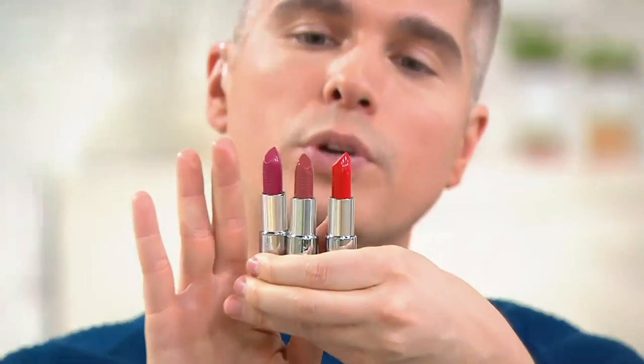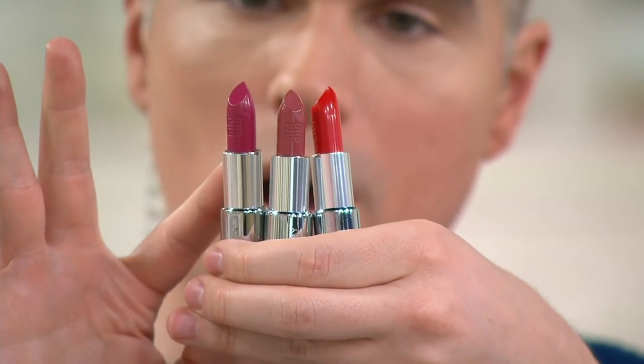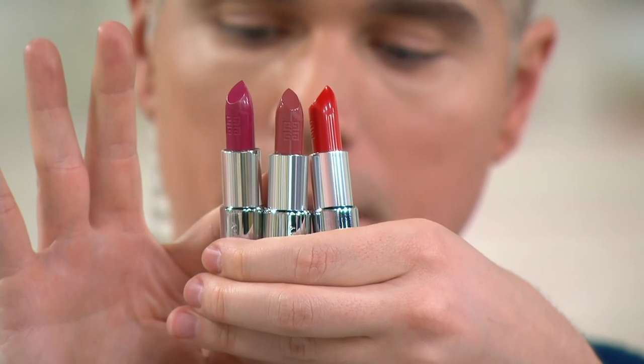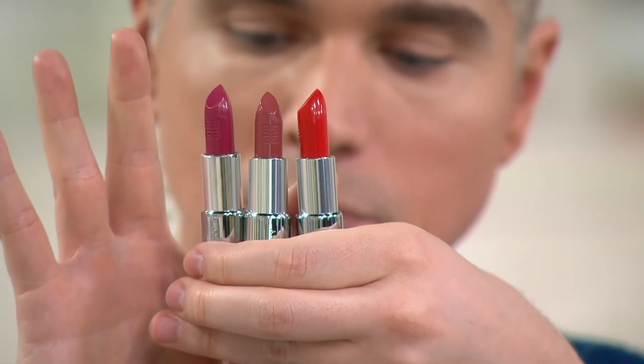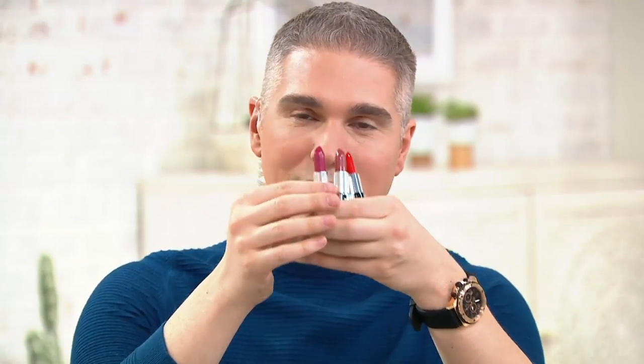These three bold looks are all really beautiful and really wearable. Here are your three shades: Frambois, Brune Cashmere, and Carmen. I love all these colors. They all come with that beautiful leather case — lambskin leather on the outside. If you want them, go to beautyiq.com, use the item number, or call the number. Get them quick because they are just so fabulous.